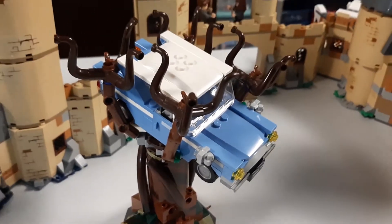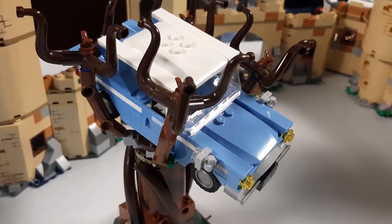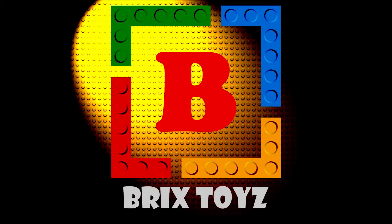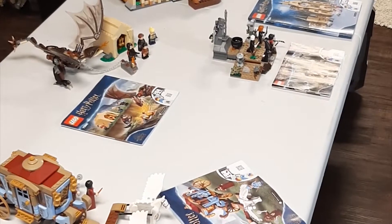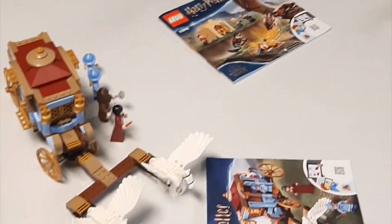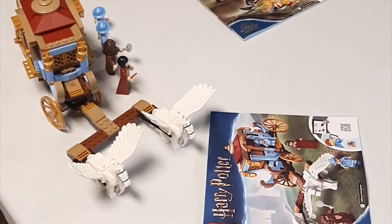This is my first whopping LEGO haul. Hello everyone, I just wanted to share with you a LEGO lot that I picked up just the other day.